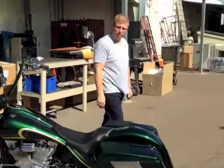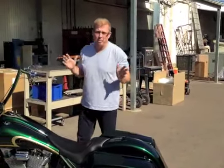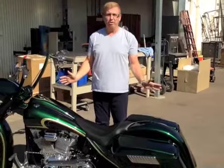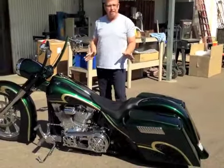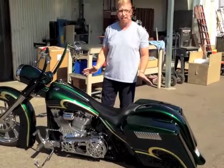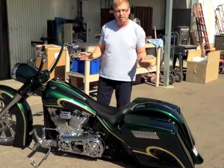How are y'all doing? Paul Yaffe here, Paul Yaffe's Bagger Nation. I've got some really exciting news for you and I want to share it with you. I know you're all thinking that you're looking at a Road King here that's been customized, but you're actually not. This is a 98 Softail that we've customized to make it look like one of the current touring model baggers.